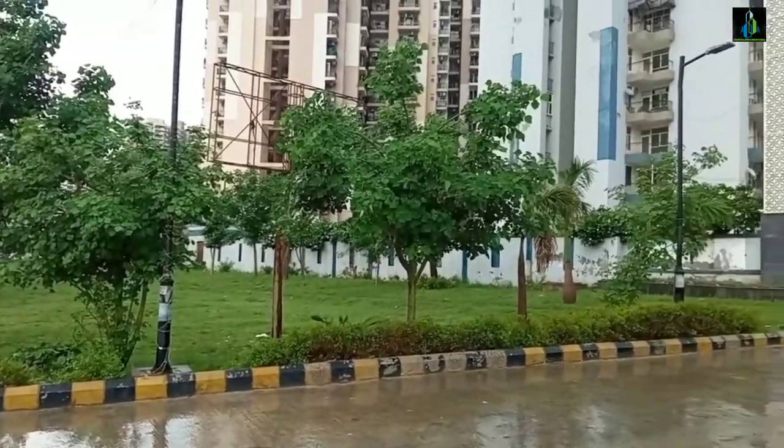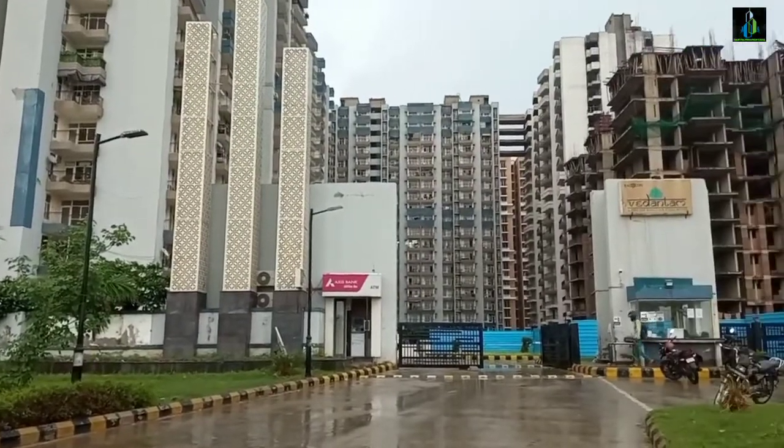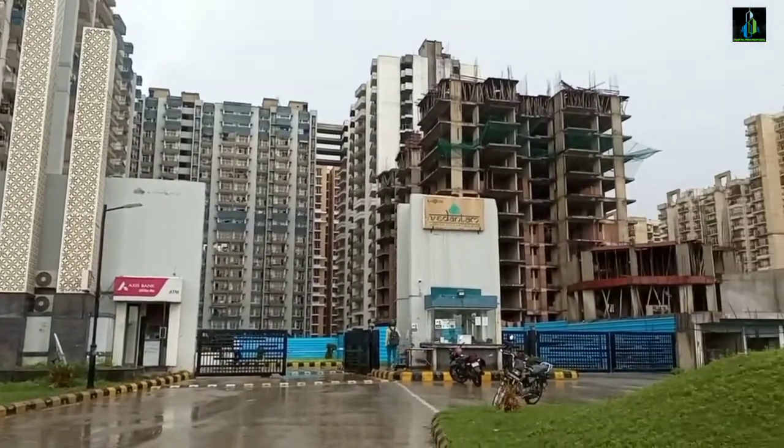Hello guys, welcome back to your favorite channel, Path Properties, the one place to find your new home online. I'm your host, Dev Sharma.